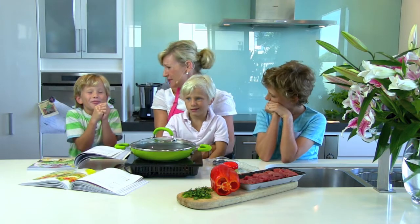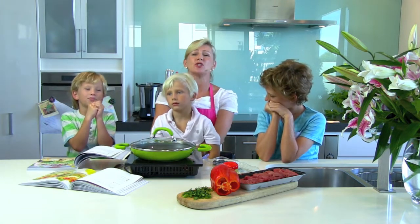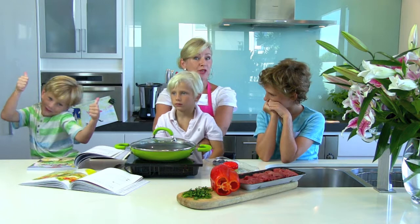Yum, that sounds beautiful. You could use strawberries, you could use grapes, you could use bananas — whatever fruit is in season where you're living.